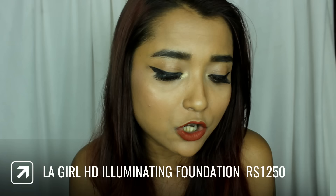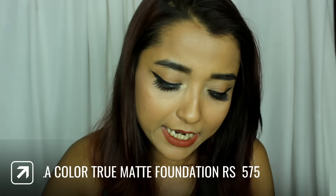The very first foundation, as per all of your requests, is the LA Girl Pro Coverage HD High Definition Long Wear Illuminating Foundation. The price of this foundation is rupees 1200. The shade I bought is Warm Caramel, and I feel the shade is going to be good for my skin tone, but it could be slightly darker. I really cannot say anything until I try it out.